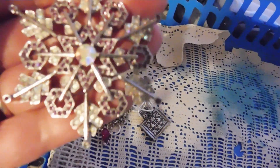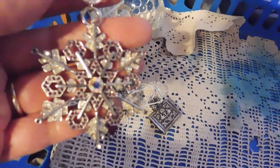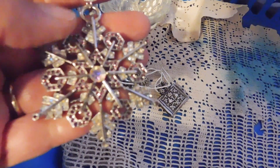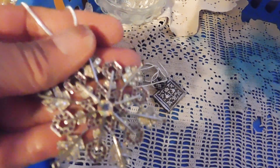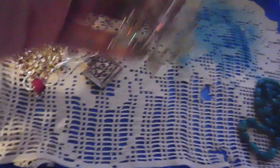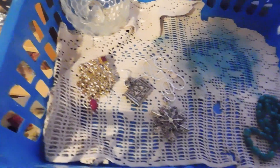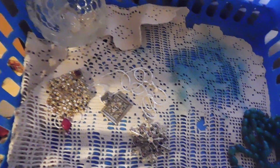Then we have this rhinestone snowflake necklace. It's got little red rhinestones and the clear ones are aurora borealis. I think this was a Christmas ornament originally and I turned it into a necklace — it would be really nice for the holidays. It doesn't scream Christmas at you but it seems seasonal. I have that listed for $18.